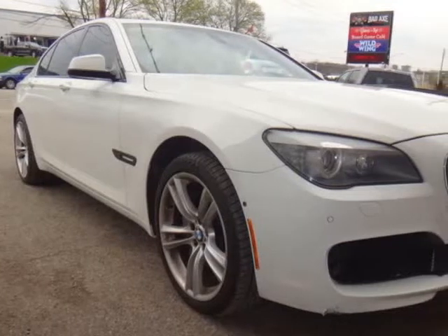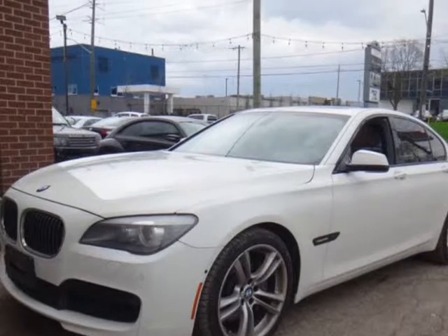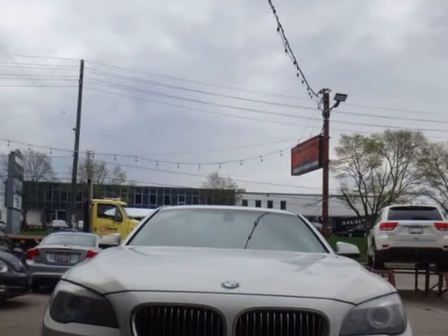This 2012 BMW 7 Series is brought to you by Prime Auto Limited, plus HST and licensing — no hidden fees or charges.